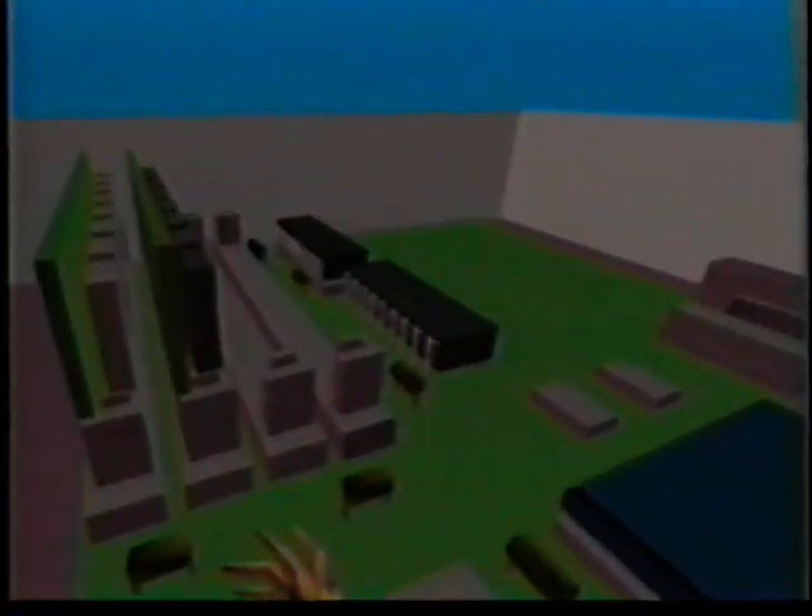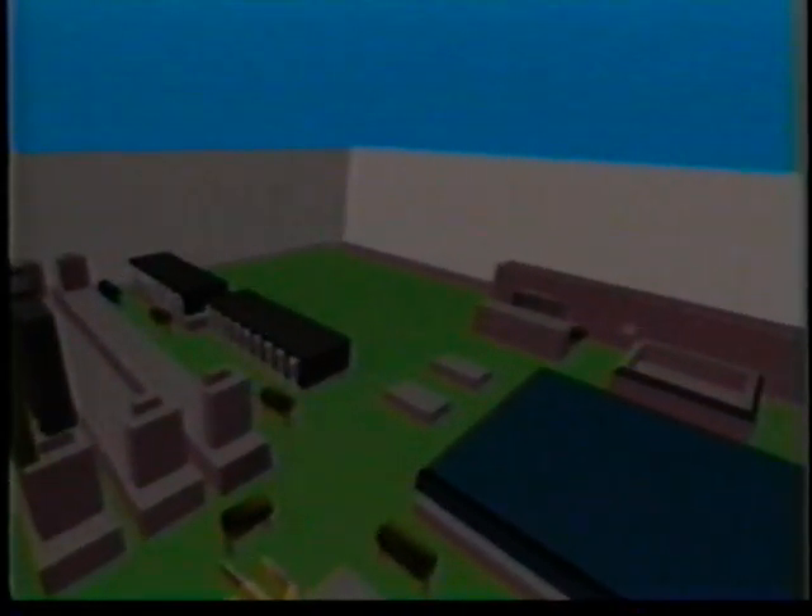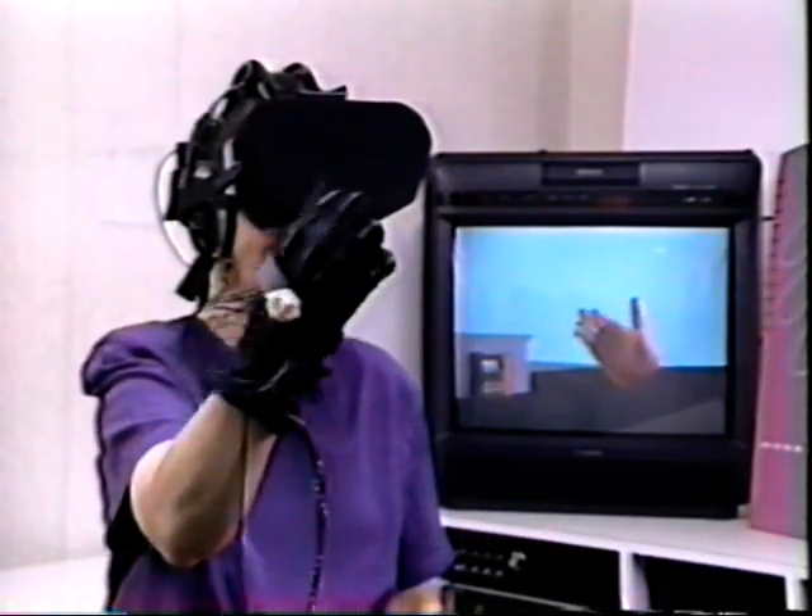New advances underway this year include the VideoSphere, a panoramic 3D video background for virtual reality, which was demonstrated for the first time in Dallas at SIGGRAPH 90, and RealityNet, a network for linking multiple users online across the continent. In 1991, new input devices and a new iPhone style will be available.